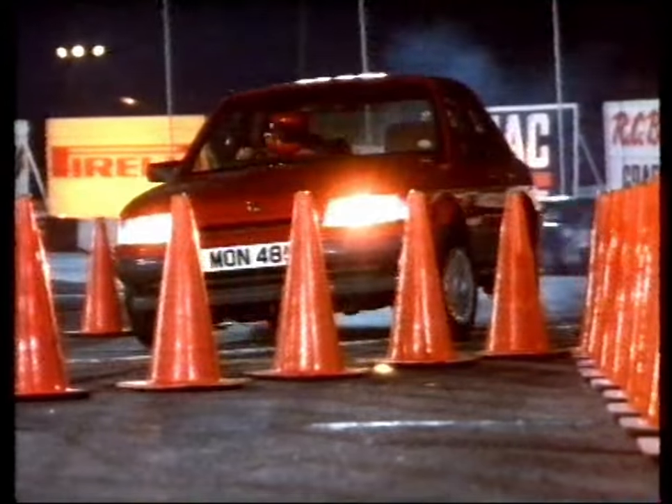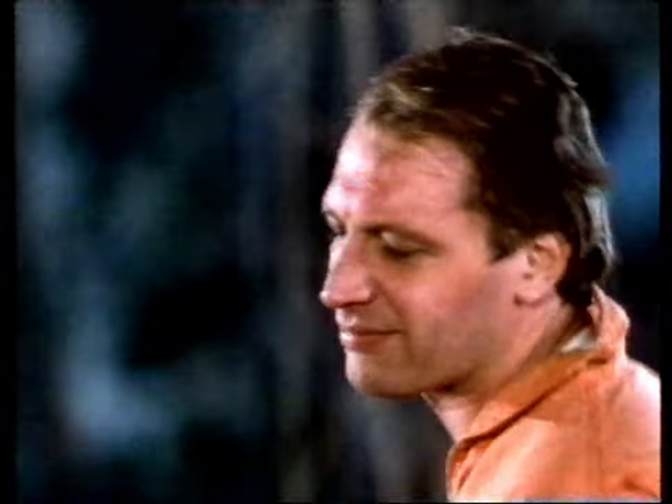And the red car has it! The new Montego 1.6L.